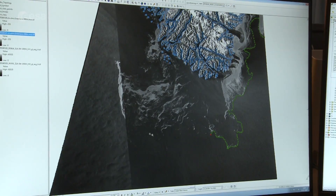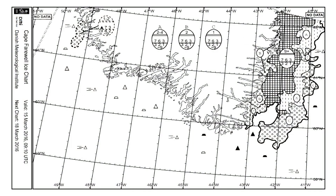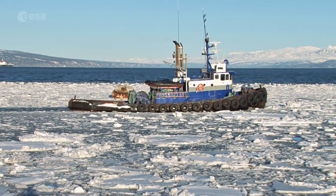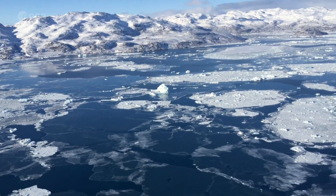One of the products that the DMI produces are ice charts for the Nordic waters. This process of receiving environmental data and making ice charts is key for living in the Arctic regions. With the lives of people working and travelling at sea at stake, it is necessary for the DMI to track the position and thickness of sea ice on and around the shipping routes.